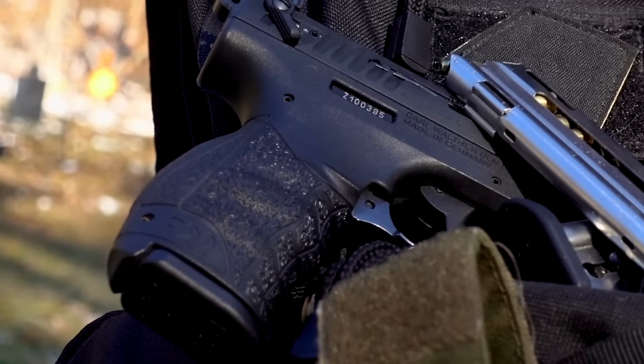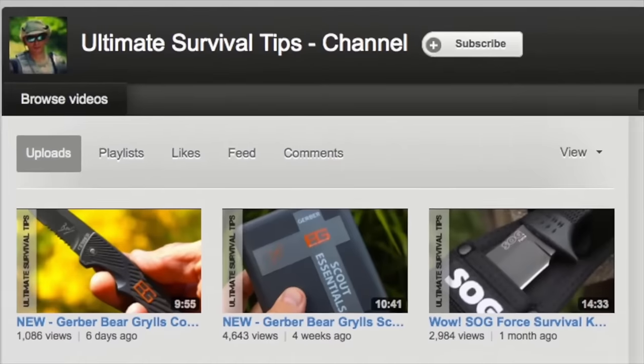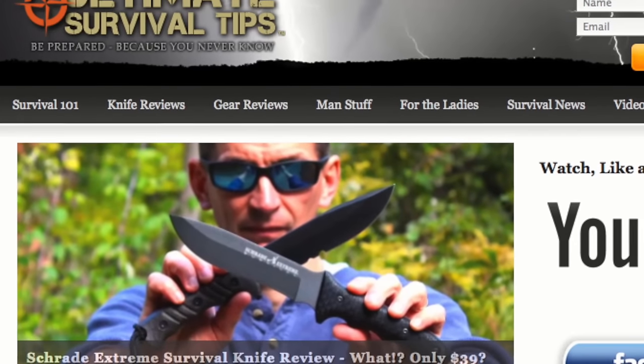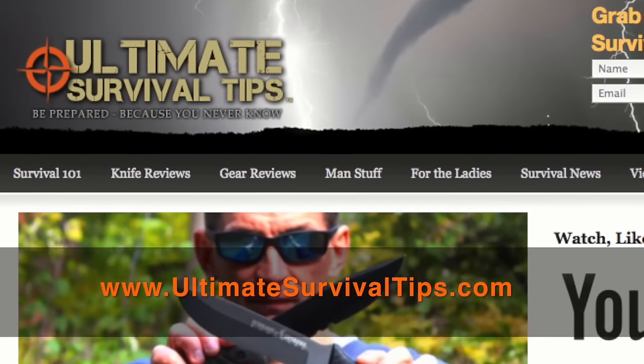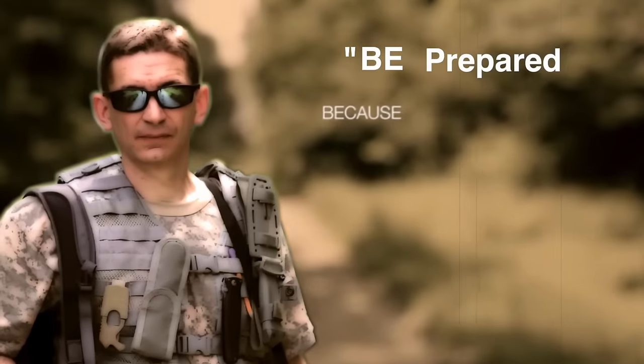We've just taken a look at the Walther P22 .22 caliber pistol. Don't forget to subscribe to this channel and the Ultimate Survival Tips show on Carbon TV. Visit our website for more tips, reviews, and to subscribe to our free survival magazine. This is David — I hope to see you on the other side, and remember: be prepared, because you never know.